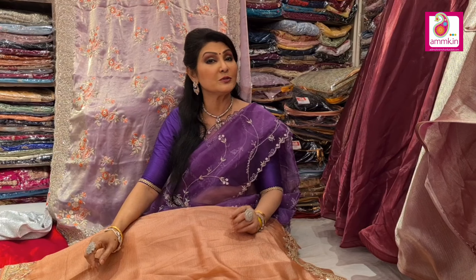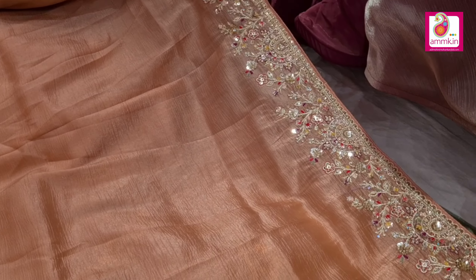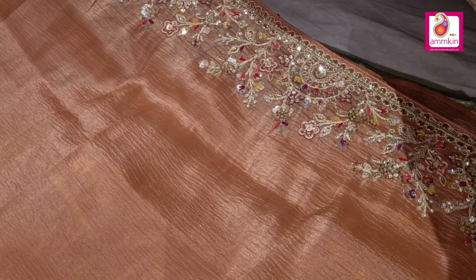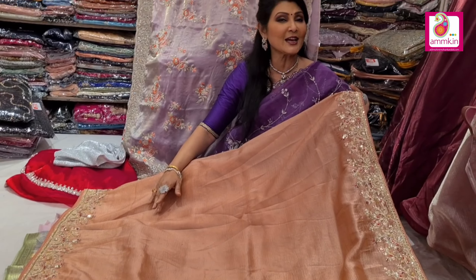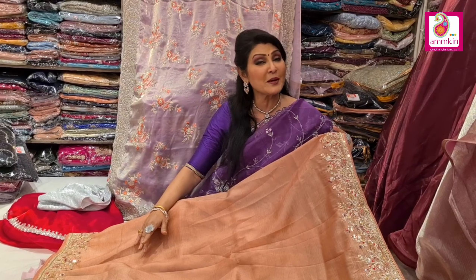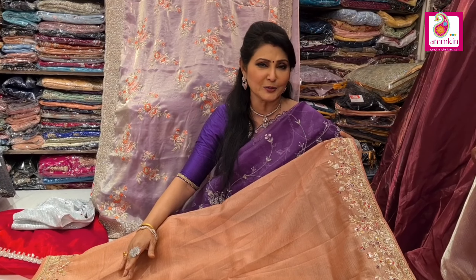The Jimmy Choo comes in silk tissue and silk organza. The tissue material has different variations — crushed tissue and oily tissue. Crushed tissue is highlighted with an embroidery border, highlighted from both sides. The color is very beautiful — soothing, soft, and comfortable. You can also find different color options.